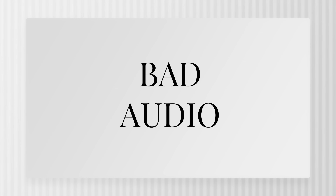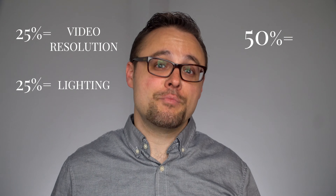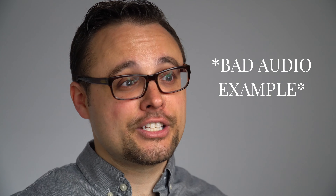The third mistake you need to avoid is bad audio. If I were to qualify the components of what makes quality video: 25% would be video resolution, 25% would be lighting, and 50% would be audio. People can tolerate bad video quality, but they will absolutely not tolerate bad audio. This is why you need to prioritize audio in your telehealth sessions. Even if you have terrible video quality or no video at all, you need to have clear audio. If you were to make one investment in making your telehealth sessions better, it would be improving your audio quality.